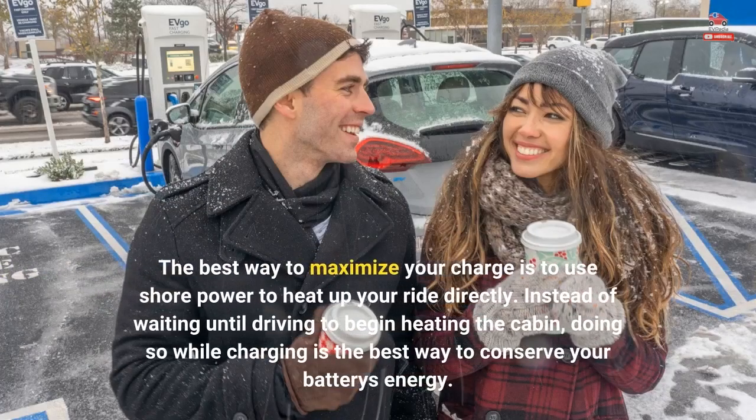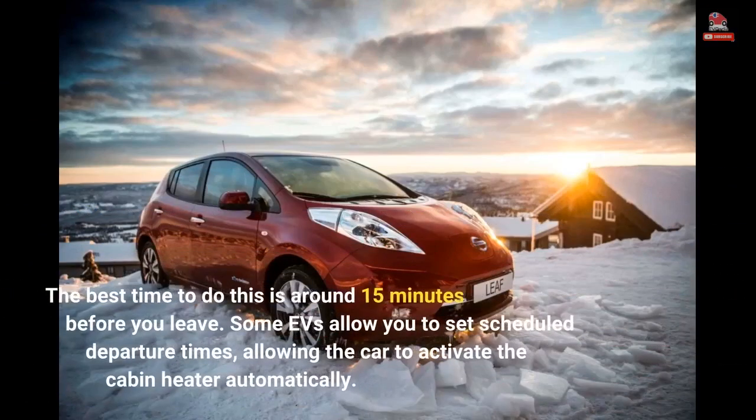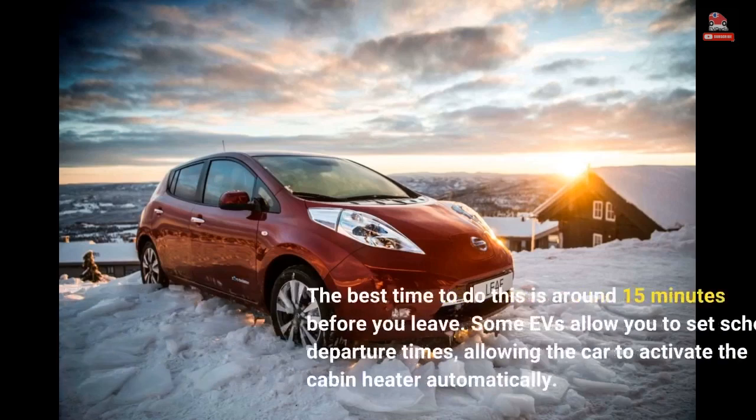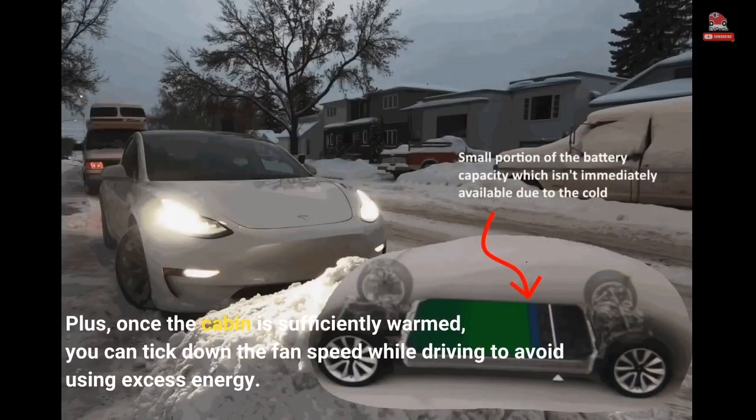The best way to maximize your charge is to use shore power to heat up your ride directly. Instead of waiting until driving to begin heating the cabin, doing so while charging is the best way to conserve your battery's energy. The best time to do this is around 15 minutes before you leave. Some EVs allow you to set scheduled departure times, allowing the car to activate the cabin heater automatically. Plus, once the cabin is sufficiently warmed, you can tick down the fan speed while driving to avoid using excess energy.